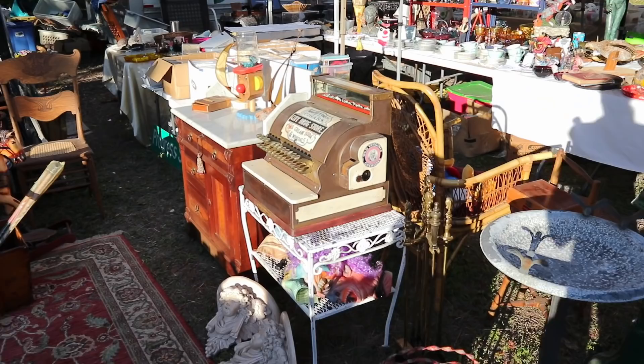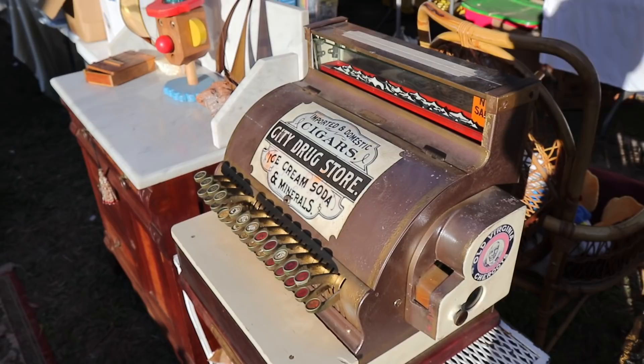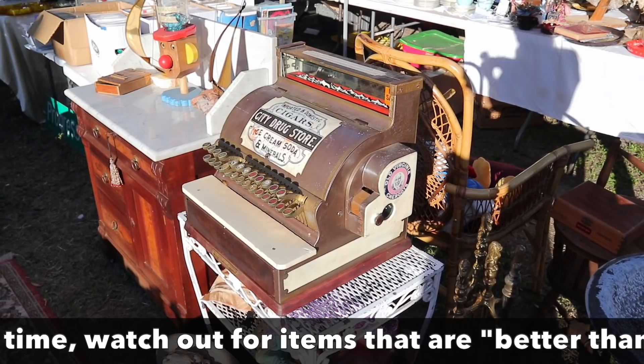This old cash register is interesting in that it's got advertising on it, which I believe has been put on after the fact. This is a repurposing that was probably done when cash registers like these started to be really popular in the 1970s so that it would appear to have Victorian advertising on it, but it clearly does not. Repurposing is fine, but repurposing from past decades can sometimes be passed off as original.